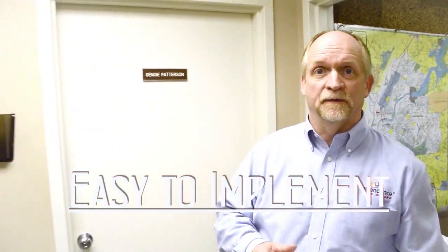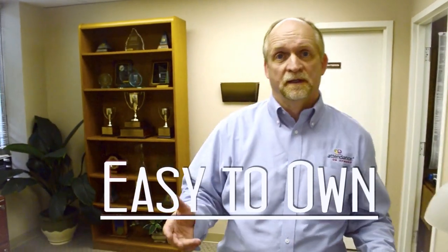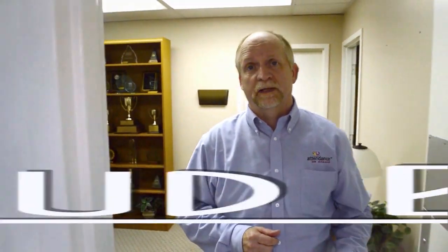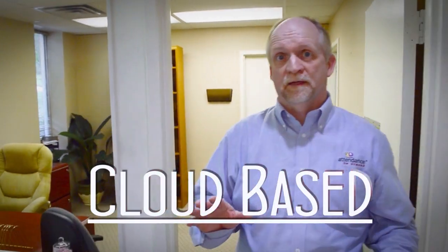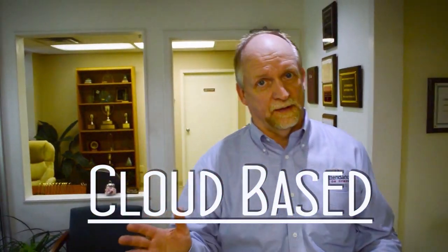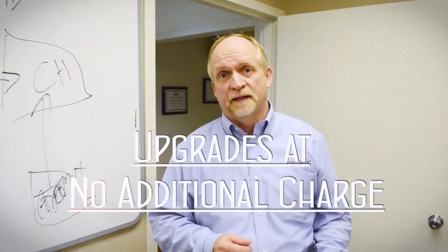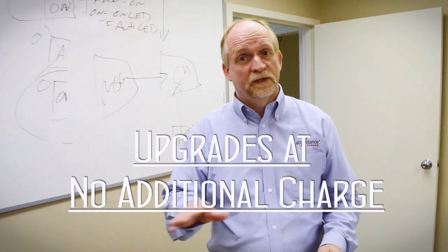Attendance On Demand, a time and attendance tracking system, is easy. It's easy to implement — we can have your company up and running in a very short time. It's easy to own. Attendance On Demand is a cloud-based application, so it's not loaded on your server. You'll never hear that dreaded word: upgrades. The upgrades for Attendance On Demand are automatic and at no additional charge.